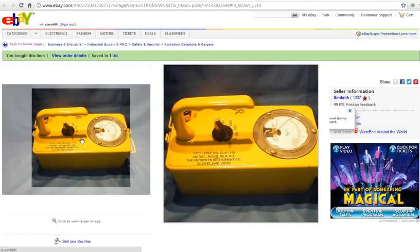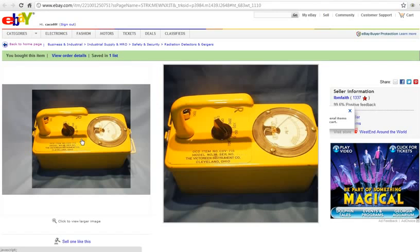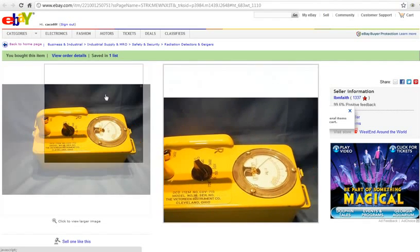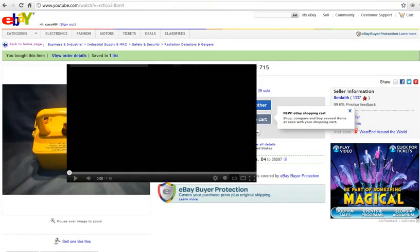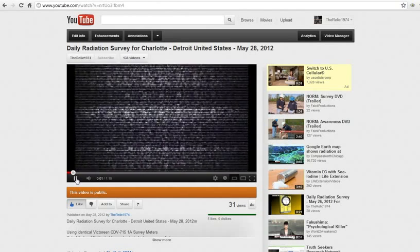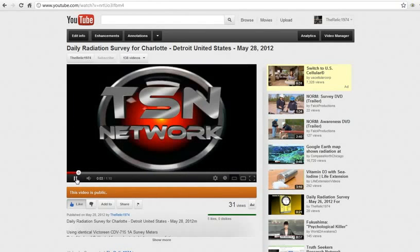We would like to have some fellow researchers in a few more of the key states pick up one of these meters. As long as you'll provide us with your daily readings, or as often as you can, we'll be happy to include it. I try to make a video every day, or every other day. Some of you may have seen it, some of you may have not.